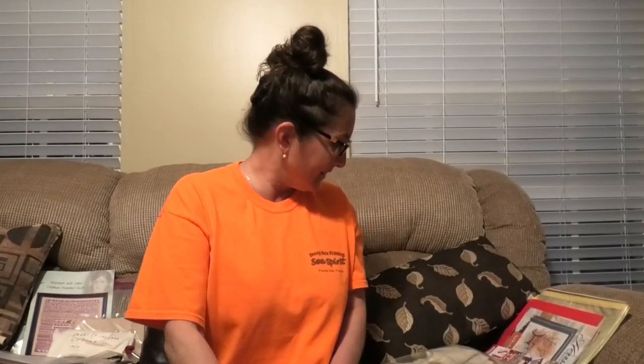Hi, this is Natalie of the Vintage Cross Stitch Niche, taking advantage of an evening where my husband just went to work and it's nice and quiet.